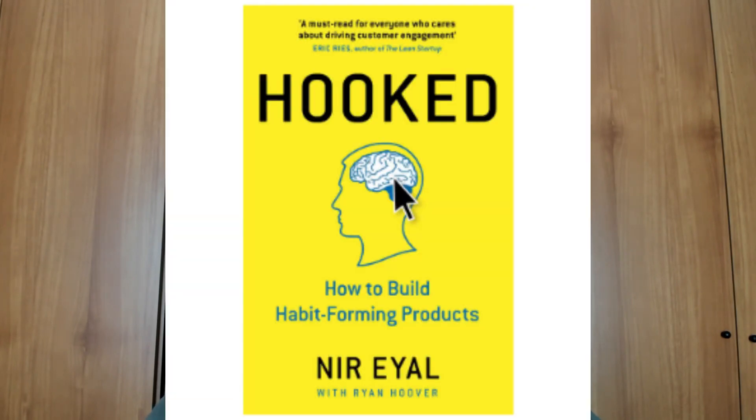One of my first recommendations is to check out 'Hooked,' a book which teaches you how you can create designs and experiences that literally hook users to that specific experience. It was recommended by the CEO of a company where I interned in London, and it's been a game changer when it comes to mindset and some key areas of UX design.